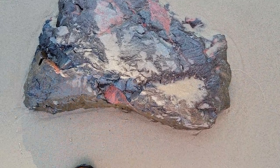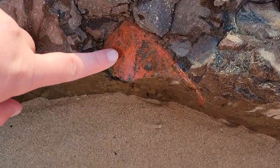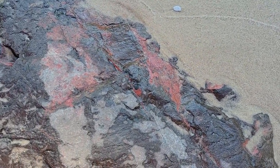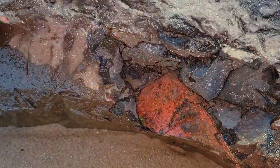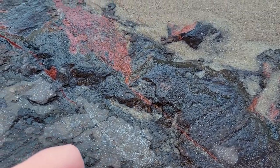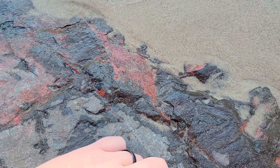This rock is way too big to take home, but look at the spread — I'm assuming it's jasper. It's in the rock, cool spots. Unless it's paint — it would be really awkward if it's paint.